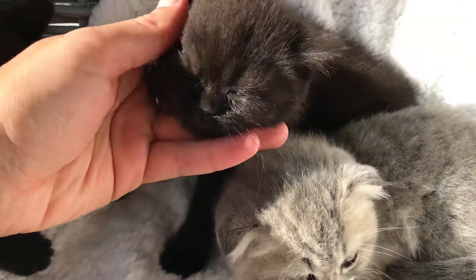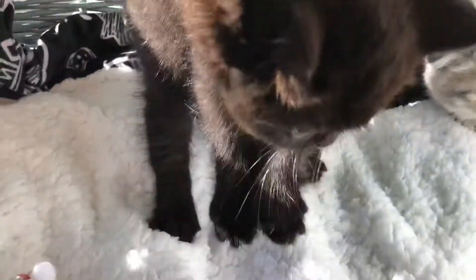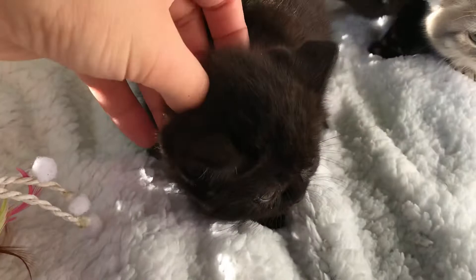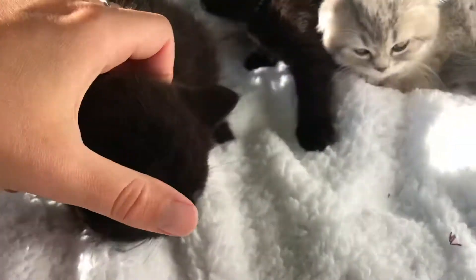That's a boy — he has been reserved. And last but not least, we have one more girl; she's a straight ear and she's wearing a yellow collar.